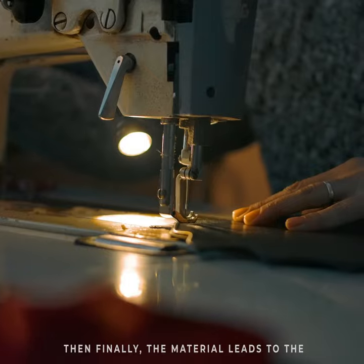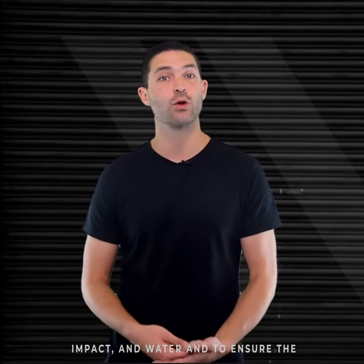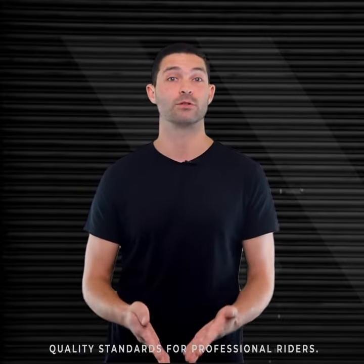A few samples are produced and subject to various quality tests to measure the comfort level and resistance against abrasion, impact, and water, and to ensure the quality standards for professional riders.